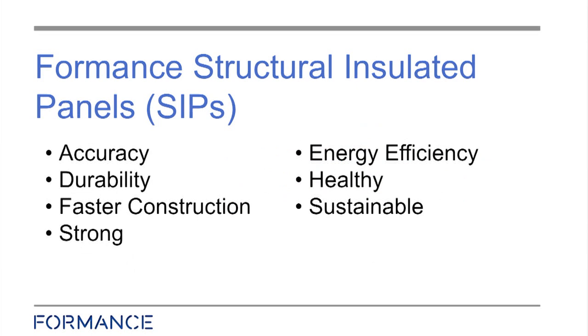It gives us a number of advantages: it's highly accurate, very durable, faster construction, and a lot stronger. Energy efficiency is kind of obvious — in the real world you're getting about double the insulation even from the smallest panel. It's very healthy with no opportunity for mould to grow in the wall at all, and of course very sustainable.